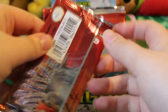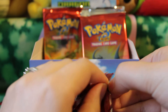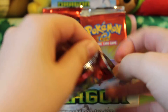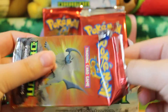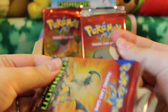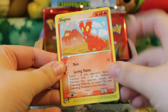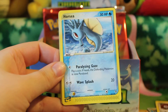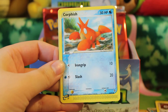And the next pack... they destroyed that one. Sorry, Absol. In here we have Slugma, Mareep, Horsea, Bagon, Corphish, and Marshtomp.